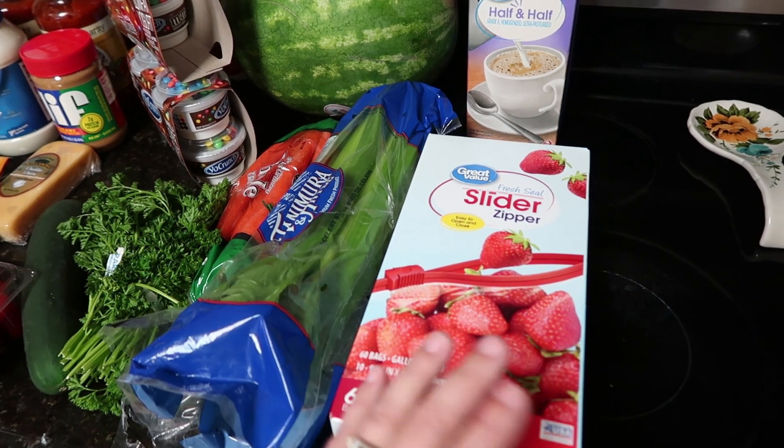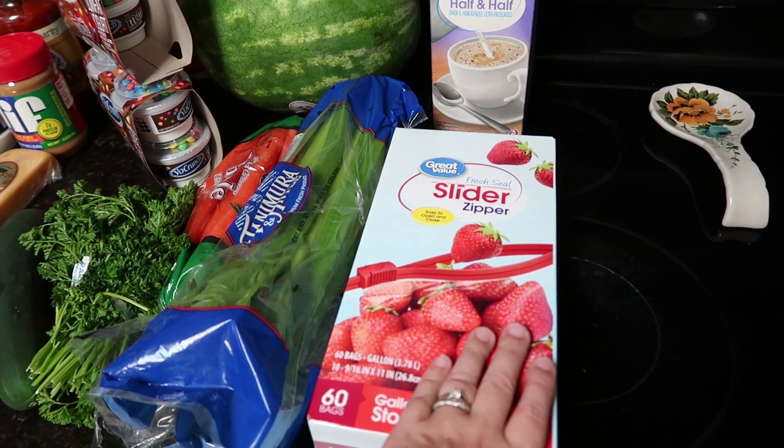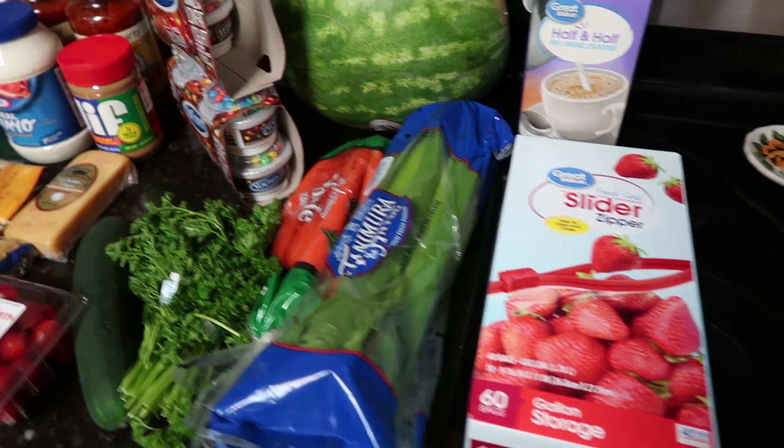One food item I just went ahead and kept in my grocery budget because it was easier than separating it: I ran out of gallon baggies. I went ahead and got the Great Value Walmart brand — 60 bags in here.